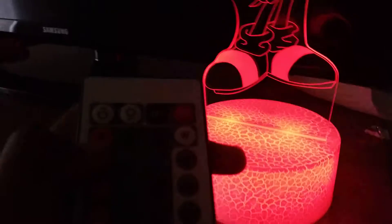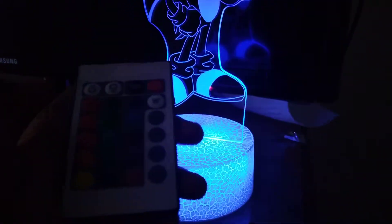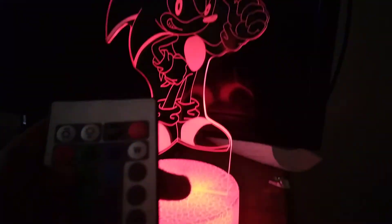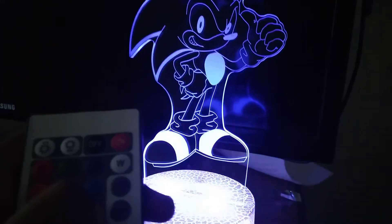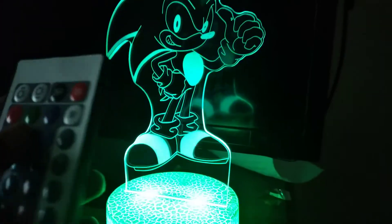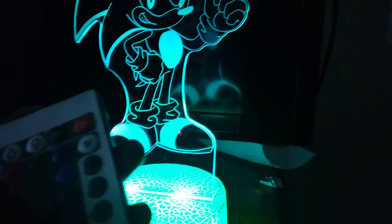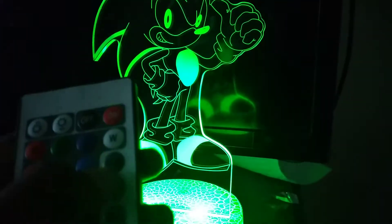This is the last one I need to show you guys. But this thing has a remote, so I could put it on red, blue, purple, and other kinds of stuff, etc.